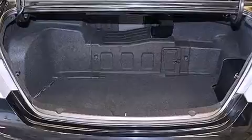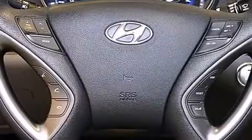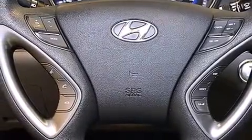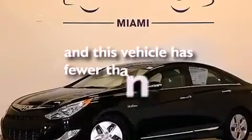The following features are also included: a low-tire pressure indicator, a power driver's seat, cruise control, a leather-wrapped steering wheel, 12-volt power outlets, rear curtain airbags, rear seat child-proof door locks, air conditioning, a pass-through rear seat, and this vehicle has fewer than 26,000 miles on the odometer.